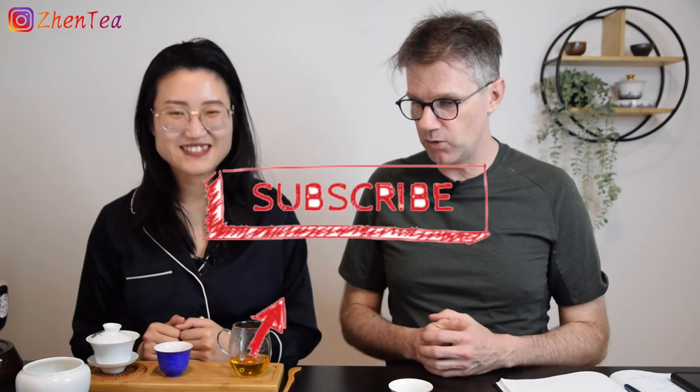Super fun video — even without guessing correctly, a lot was learned. If you like the game, give a thumbs up. If not, give a personal thumbs up just for Phil putting himself out there. Click subscribe, hit the notification bell, and try the guessing game with your own friends. Leave a comment if you want to see more like this. Until next time, keep steeping!